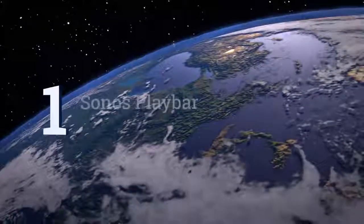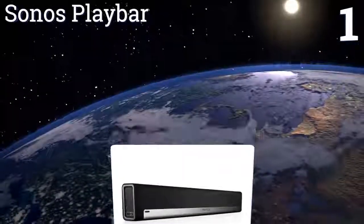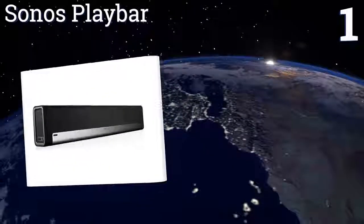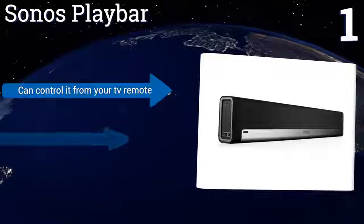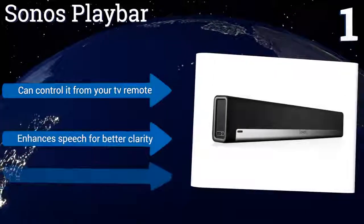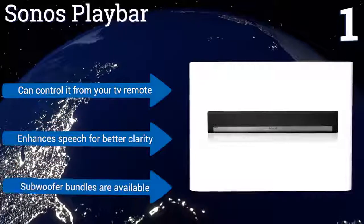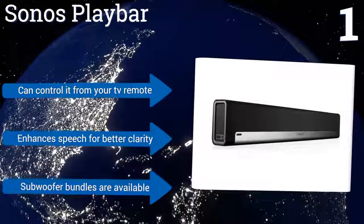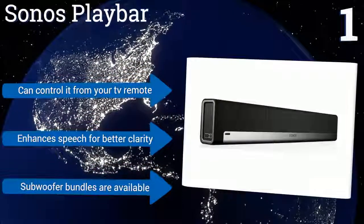And coming in at number 1 on our list, the Sonos Playbar produces crisp and powerful sound at low and high volume levels. It can sync wirelessly with your smart devices to stream music, or be hardwired into your TV for an enhanced movie-watching experience. Setup is simple with just two cables to worry about. You can control it from your TV remote, it enhances speech for better clarity, and subwoofer bundles are also available.